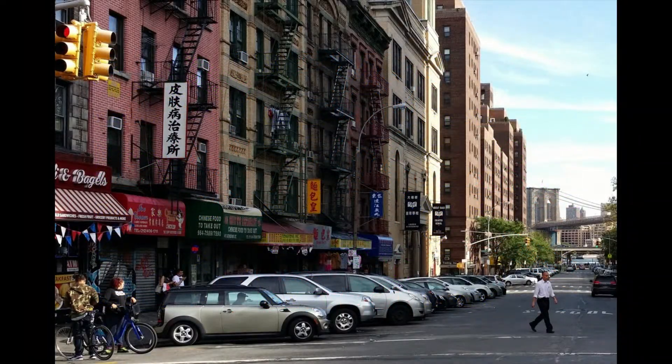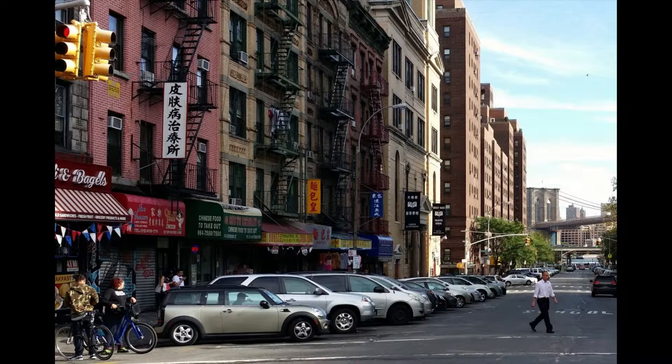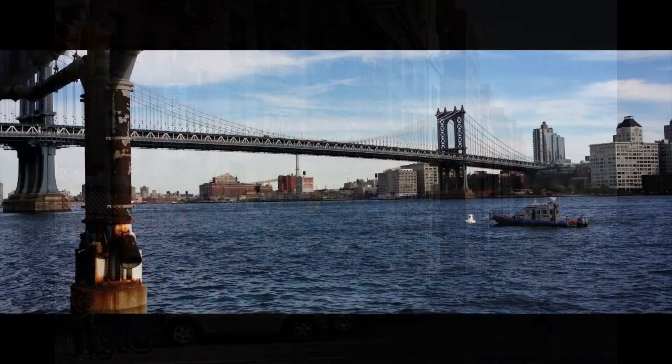Before we actually cross the Brooklyn Bridge, let's quickly discuss the Two Bridges neighborhood of downtown Manhattan. Here we are on a Chinatown street looking towards the Two Bridges section of Manhattan. Looking off in the distance, you can see one of the bridges — that, of course, is the Brooklyn Bridge connecting Brooklyn to Lower Manhattan. The second bridge referred to in Two Bridges is the Manhattan Bridge.